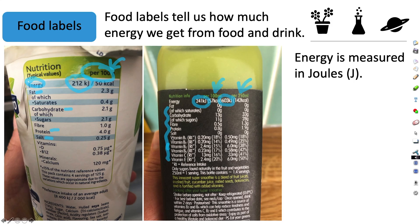Energy is measured in joules. One kilojoule is a thousand joules. So for this yogurt, per 100 grams, because it says kilojoules, that really means it's got 212,000 joules per 100 grams. This drink over here, per 100 ml, because it's kilojoules, it has 241,000 joules of energy per 100 ml.